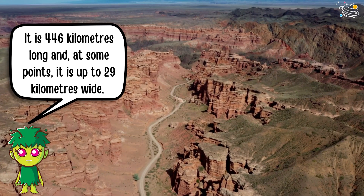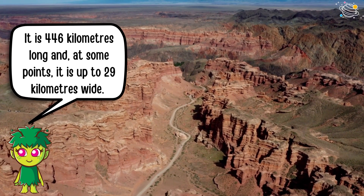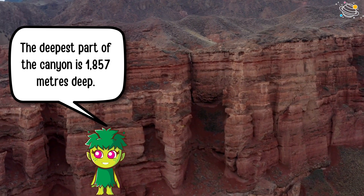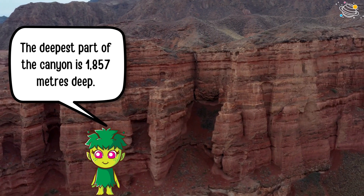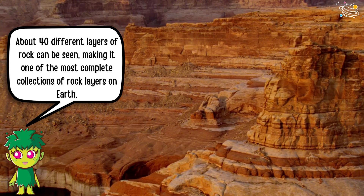It is 446 kilometers long and at some points it is up to 29 kilometers wide. The deepest part of the canyon is 1,857 meters deep. About 40 different layers of rock can be seen, making it one of the most complete collections of rock layers on Earth.